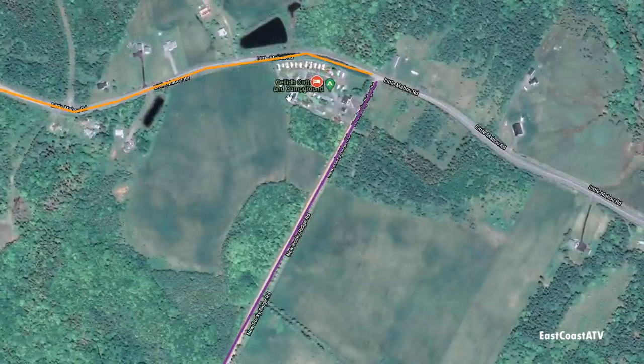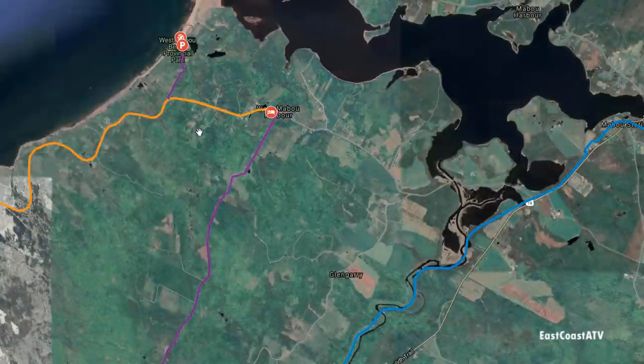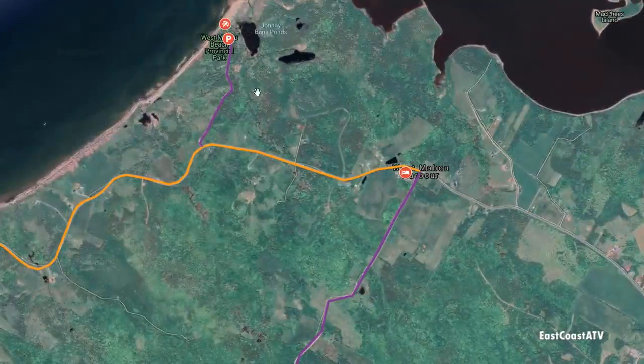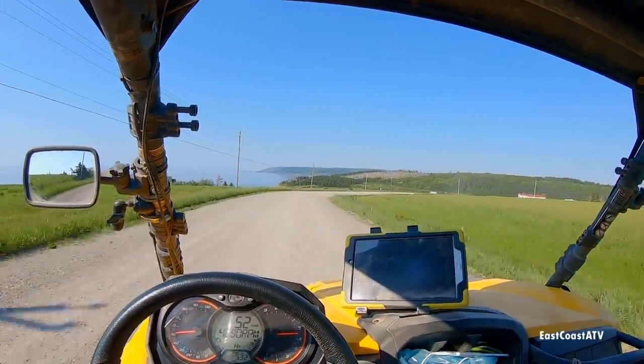We stayed at this place here called the Kaley Cottages and Campgrounds — it's a really nice spot. And just back the road a little bit before, there's an entrance to a beach here which you can drive your ATV up to this road so far and then you have to walk in the rest of the way. And here's what that dirt road looked like on the way to the cabins.